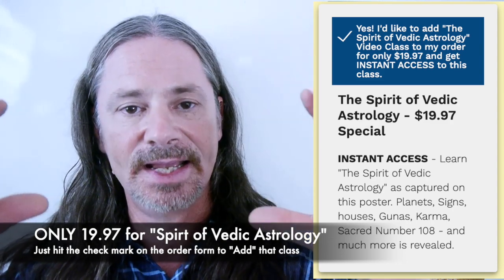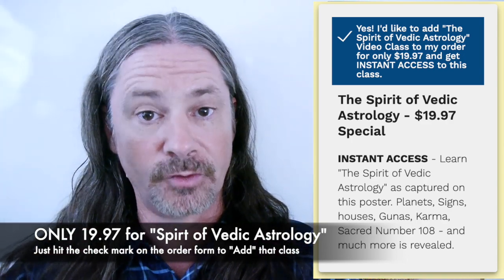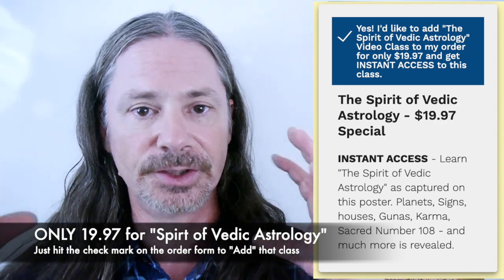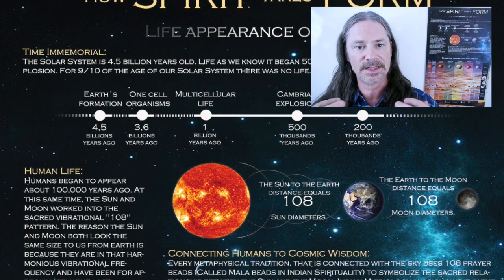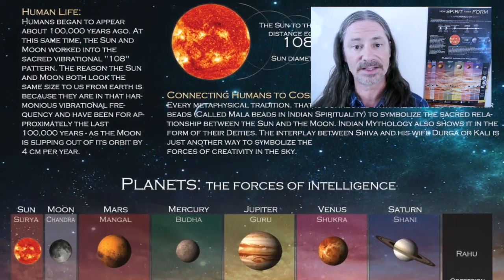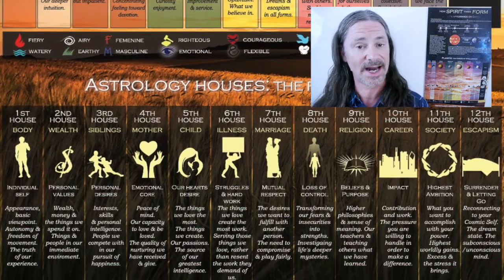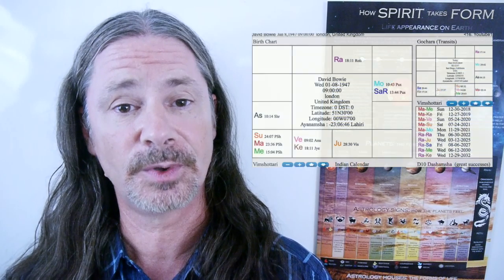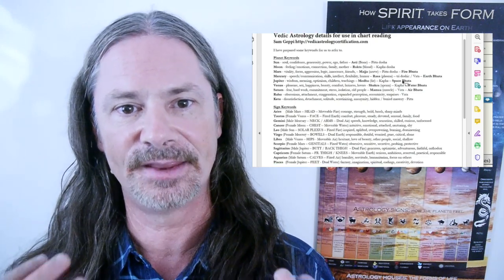It's a very extensive class where I go over all of the planets, the signs, the houses, how those things are structured when you're trying to read an astrology chart, how all of the Spirit descended from form to begin with — with the sacred number 108 and the age of the universe, four and a half billion years. So how to understand all of this cosmic wisdom in the highest sense, in the most abstract sense, down to the most concrete sense, will be explained in that Spirit of Vedic Astrology bonus class that you can get for a great discount when you order the poster. You get instant access right now when you pay, so as you're waiting for the poster to be delivered, you can watch that amazing class right after you pay.